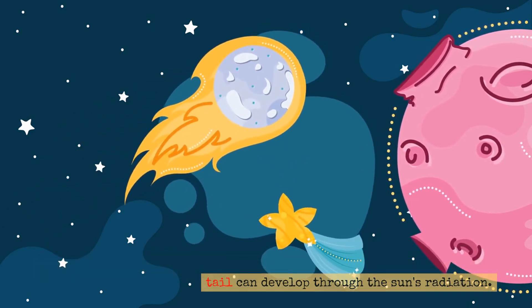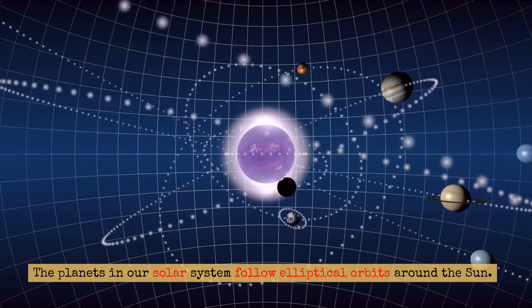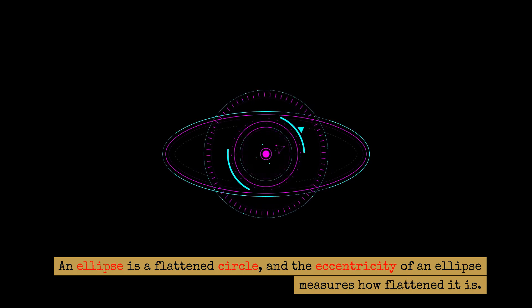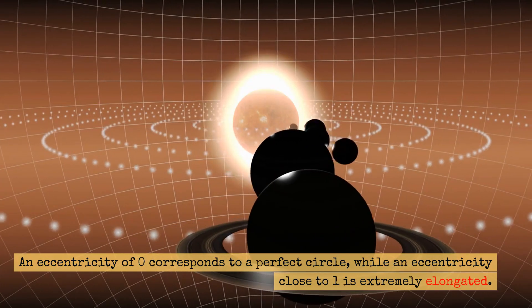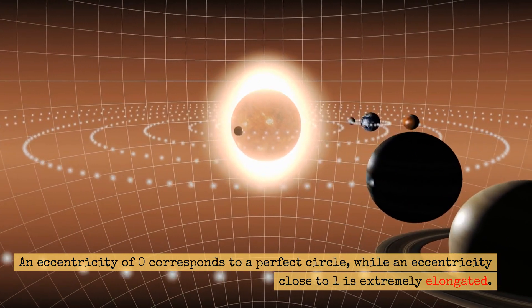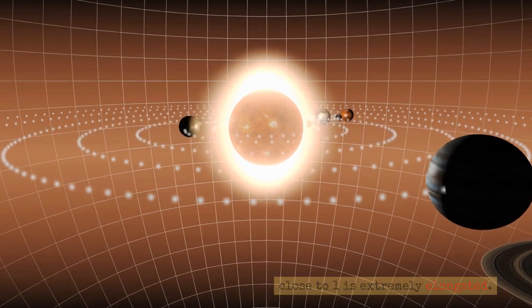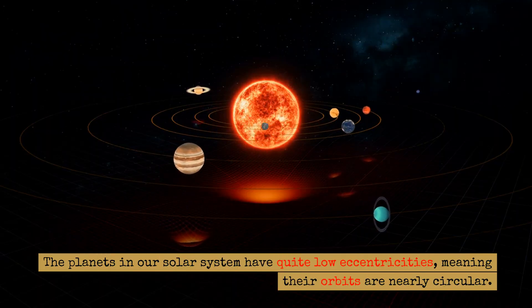The planets in our solar system follow elliptical orbits around the Sun. An ellipse is a flattened circle, and the eccentricity of an ellipse measures how flattened it is. An eccentricity of zero corresponds to a perfect circle, while an eccentricity close to one is extremely elongated. The planets in our solar system have quite low eccentricities, meaning their orbits are nearly circular.